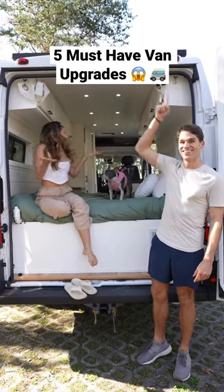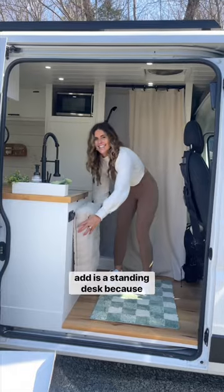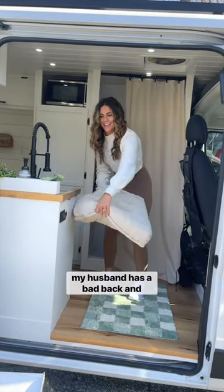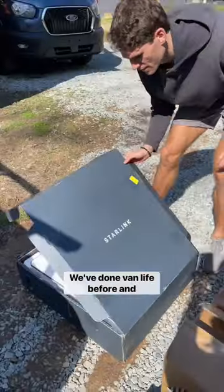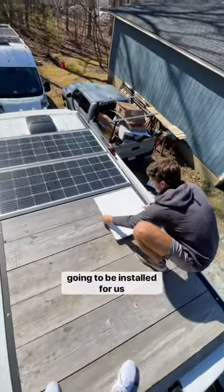We wanted to bring as much comfort as possible to our van, so here are 5 must-have upgrades. The first thing we're hoping to add is a standing desk because my husband has a bad back and that's how he likes to work. We've done van life before and one of our biggest pain points was not having service, so we bought Starlink and it's going to be installed for us.